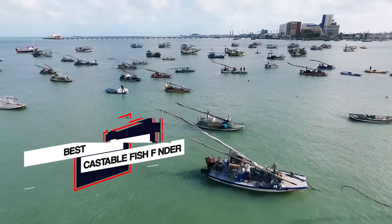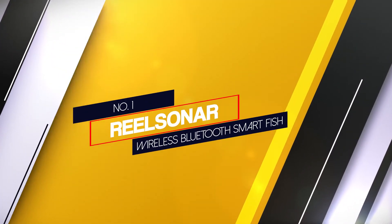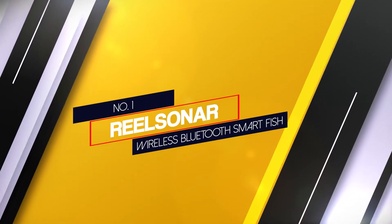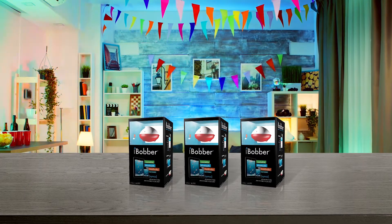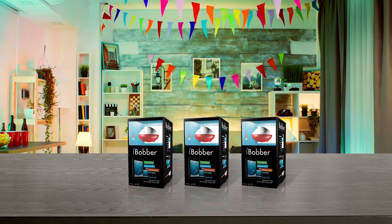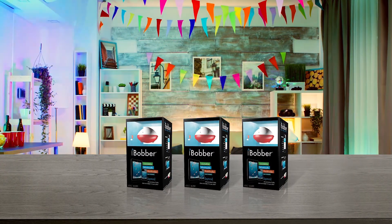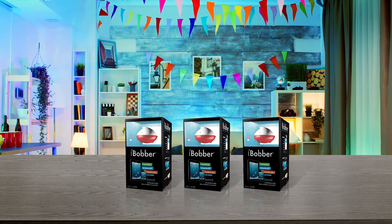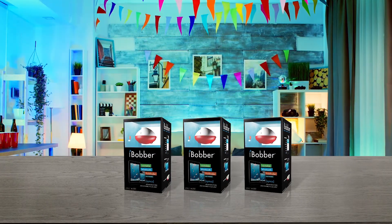Here are the 5 best castable fish finders. Number one: the most popular — the Real Sonar Wireless Bluetooth Smart Fish Finder. Thanks to a battery built to last more than 10 hours and a special fish identifier technology built into its sonar, the iBobber fish finder from Real Sonar stands out as one of the best castable fish finders on the market.